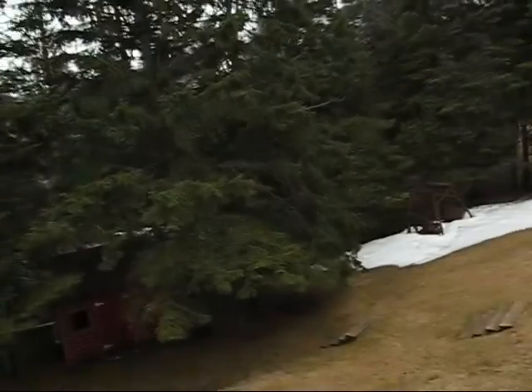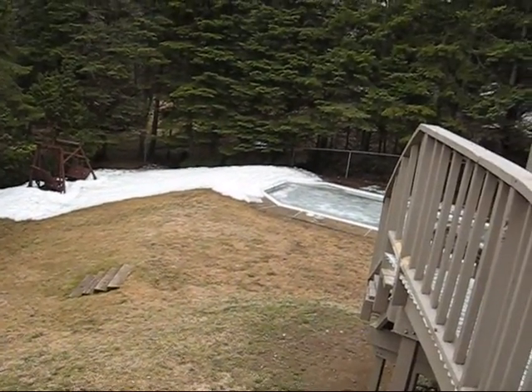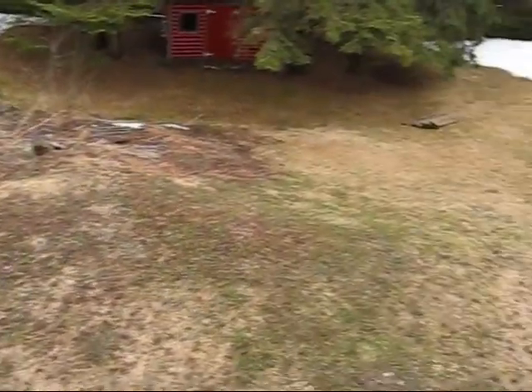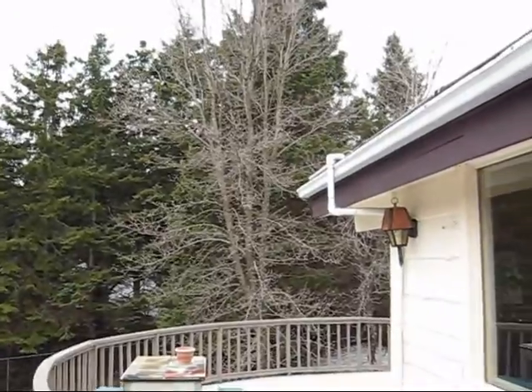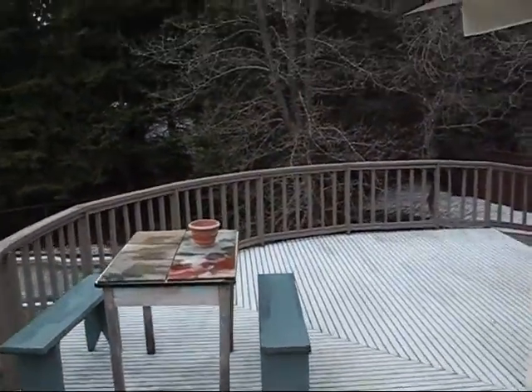Hey guys, what's up? I'm up at the cottage, just getting our work trucks that we leave up here for the winter, getting the summer stuff organized. You can see there's still a bit of snow. The pool's all slushy — I wouldn't want to go in right now. No leaves yet; it's still the middle of spring.